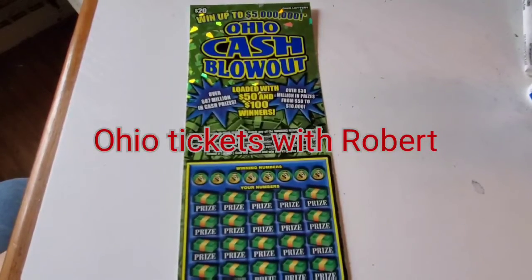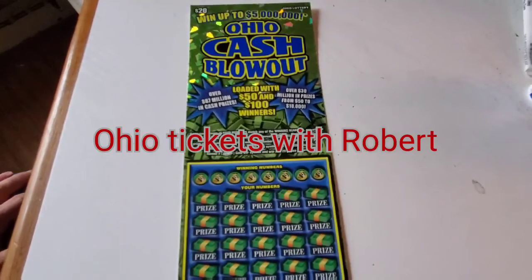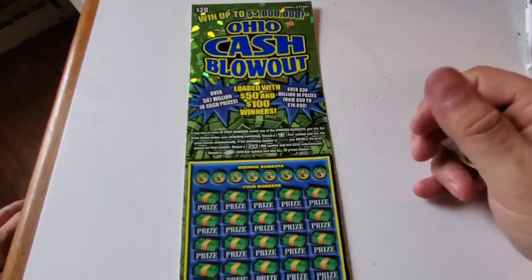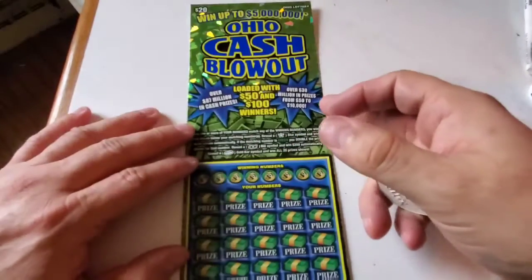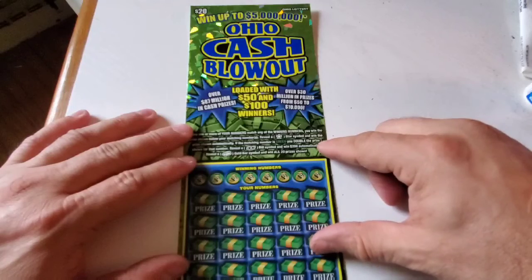Hello everybody, welcome back to Ohio Tickets with Robert. We have another $20 session here from the Ohio Lottery where this one you can win up to $5 million. It's the Ohio Cash Blowout loaded with $50s and $100 winners.